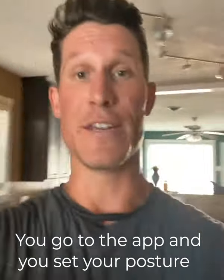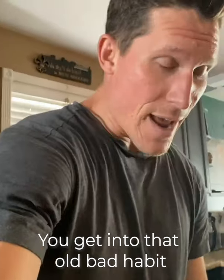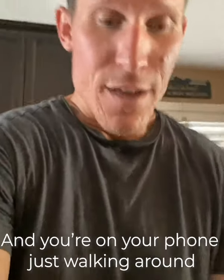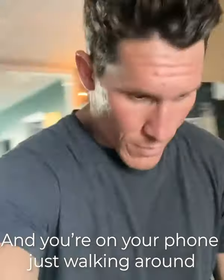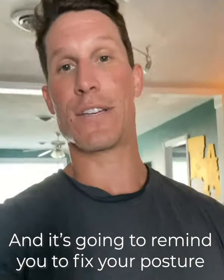You go to the app and then you set your posture. And then every once in a while, when you get into that old bad habit of slouching at the computer, or you're on your phone and just walking around — well, guess what? It's going to buzz you a little bit, like it did just now, and remind you to fix your posture.